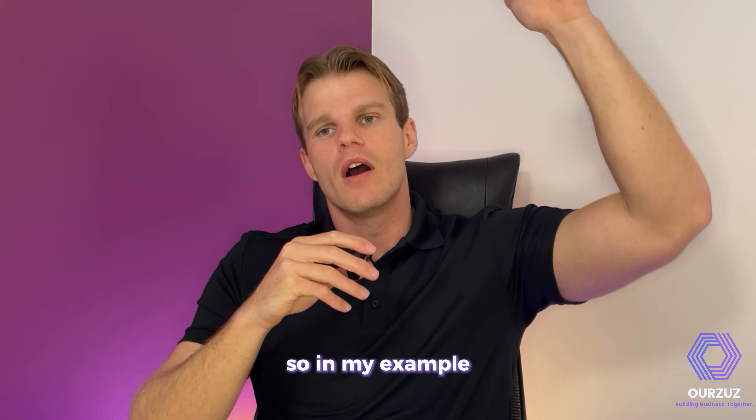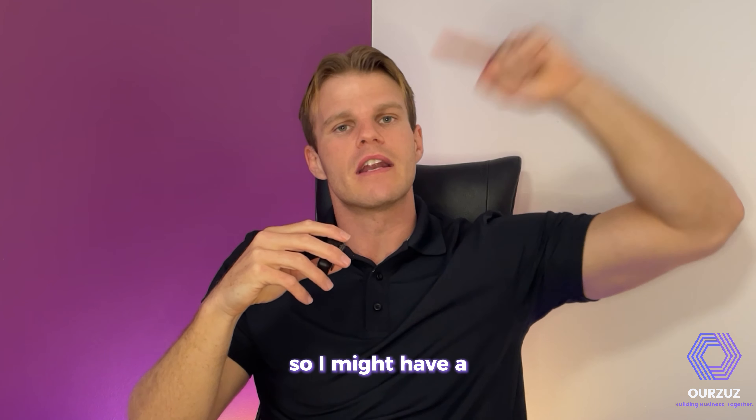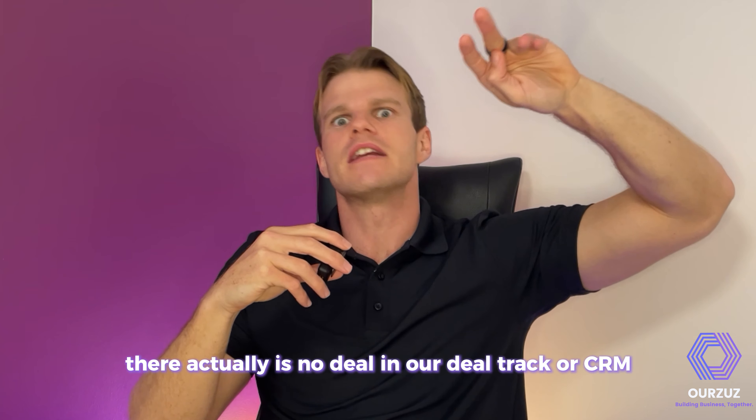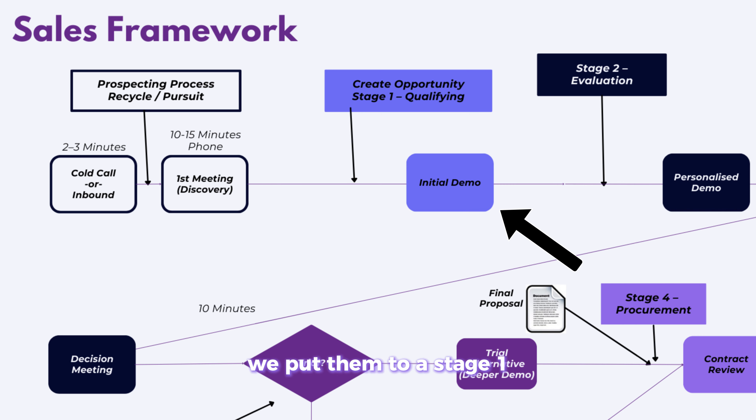In my example, I have a relatively complex GPS reporting product. I might have an inbound lead or I've made an outbound call — at stage zero there's no deal in our deal tracker or CRM yet. We have a quick qualifying call; if they're interested in a demo, the salesperson is responsible. If we've qualified them for a demo, I'd recommend putting them into stage one.